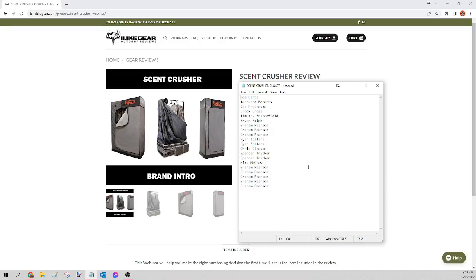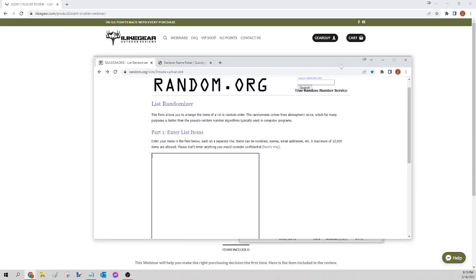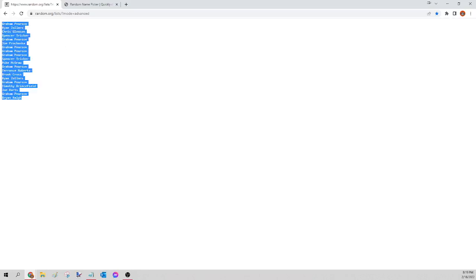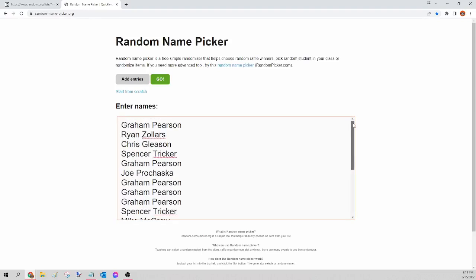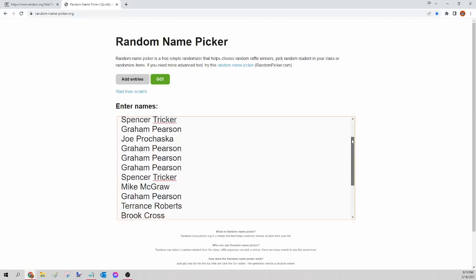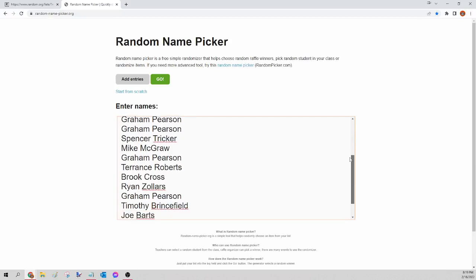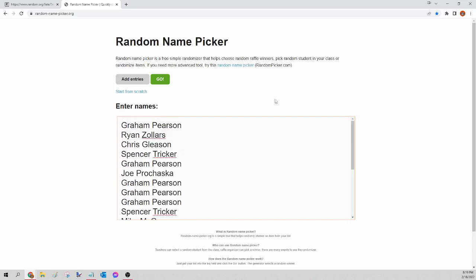Next up we have the Scent Crusher closet or a $450 gift card — it's up to you which one you choose. I'll select all those names, right-click copy, and head over to random.org/list — that third-party site — to mix up the names. Right-click paste, scroll down, click Randomize. All names in no certain order. Select them again, hit copy, and go to randomnamepicker.org to select our winner. Paste those names in and scroll down to verify your seat. This is for the Scent Crusher closet or the $450 gift card only.